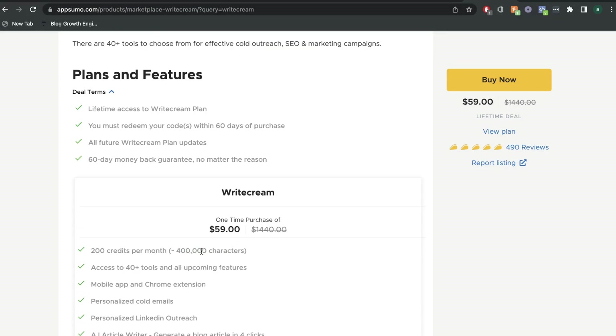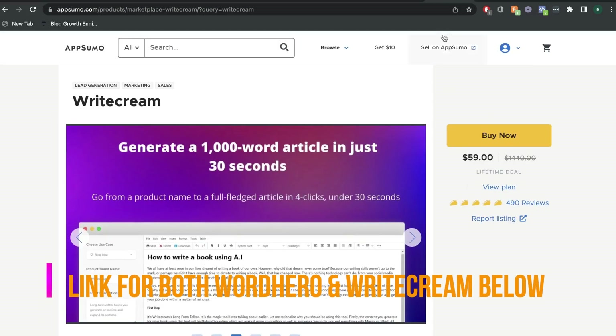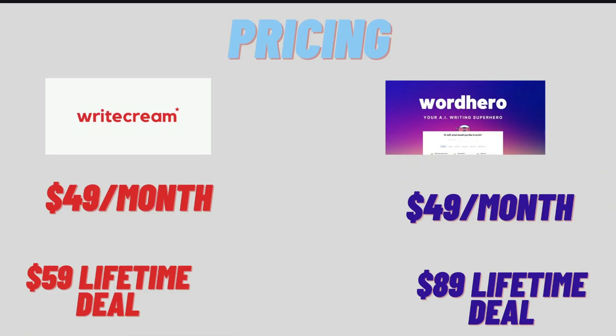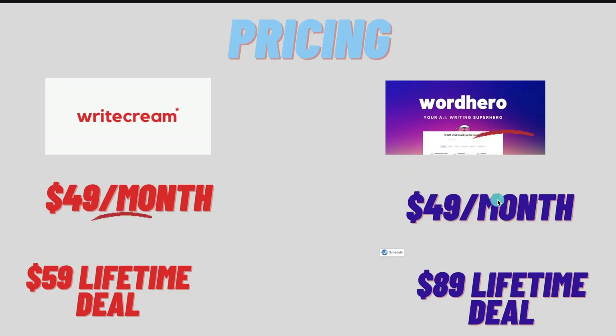With WriteCream's plan, there is a limit of 400,000 characters each month. If the lifetime deal for WriteCream and WordHero are still available, I'll leave a link in the description below and you can go ahead and grab those lifetime deals. When it comes to pricing, if you're looking for the better lifetime deal and it's still available on AppSumo, I would go ahead and get the WriteCream lifetime deal over WordHero. But if you're just looking at regular monthly plans, then WordHero is the better option.